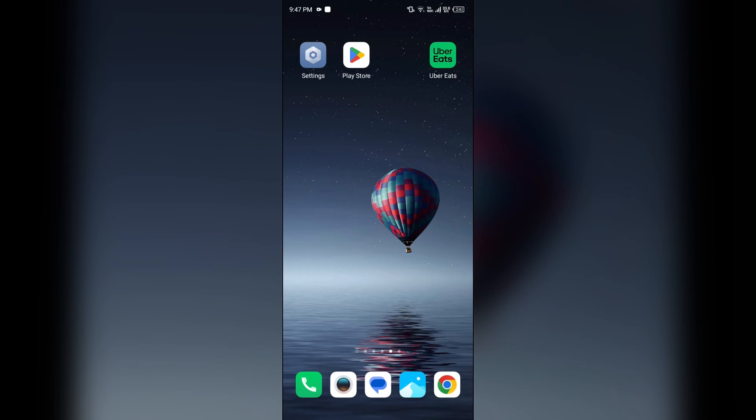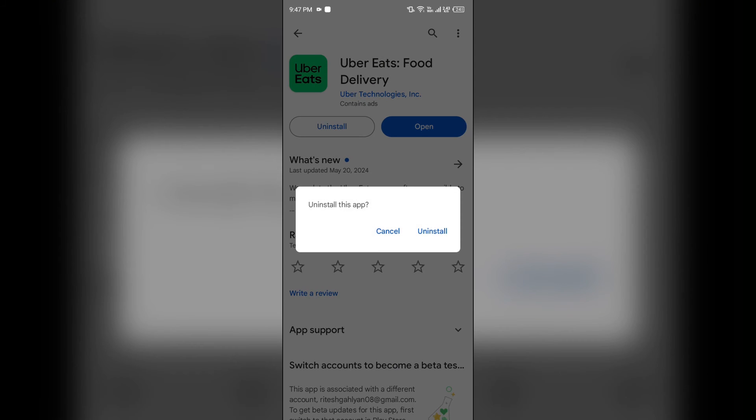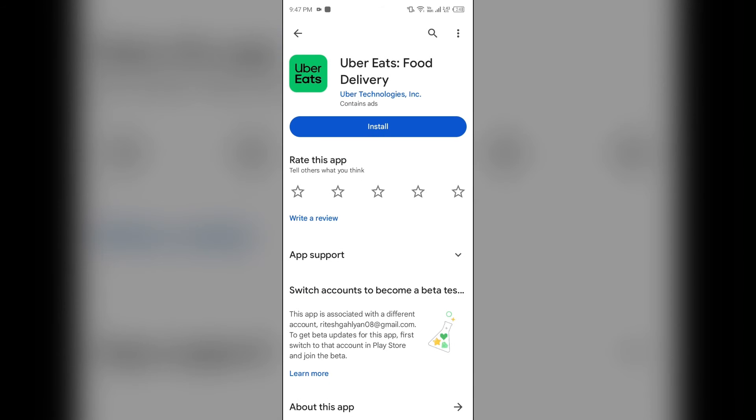If you still face the problem, then the next solution to fix this problem is to uninstall and reinstall the Uber Eats app. Go to the Play Store, search for the app, and then uninstall it. Once uninstalled, reinstall the app by clicking on the Install button.